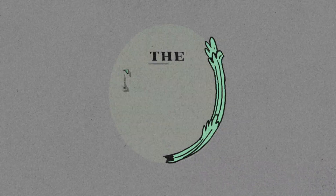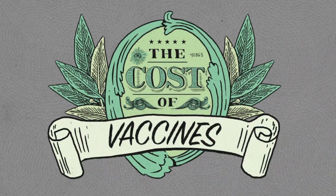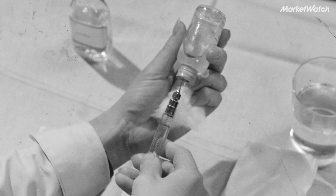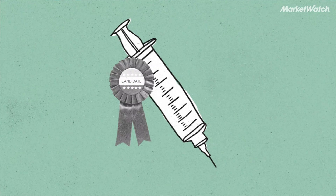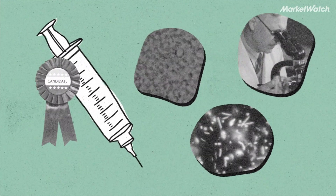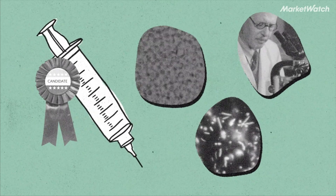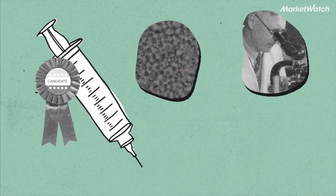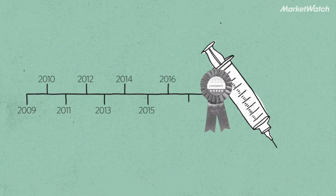That sounds like a lot of money, but how much does developing a vaccine typically cost? That's a difficult question to answer. The precursors of full-fledged vaccines are known as vaccine candidates. They usually build off technologies, molecules, or biological materials that are often already in a pharmaceutical company's research and development pipeline. That means the company made some of its investment before it even knew it was developing a particular vaccine.